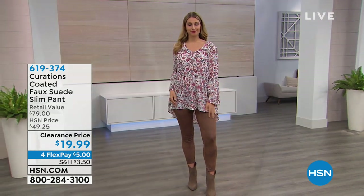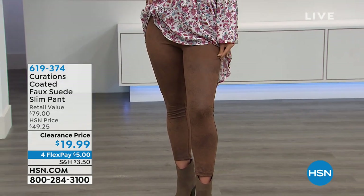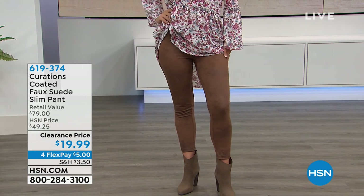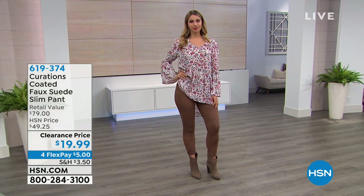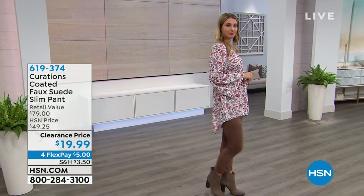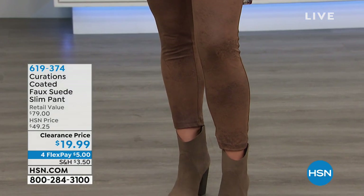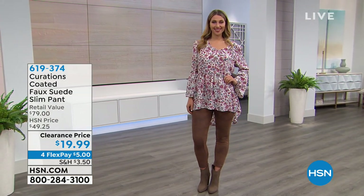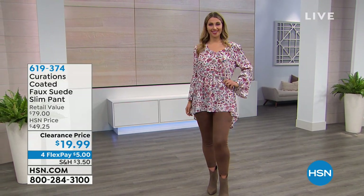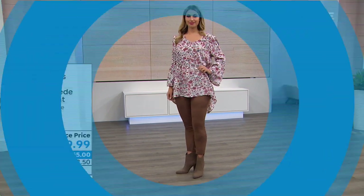Also featuring faux suede slim pants with lots of stretch at $19.99 right now — originally around $50. You can machine wash and tumble dry these. They look like suede, they feel like suede, but with none of the high maintenance. If you love your leggings but know you can't wear them everywhere, this is your pant. It comes in four awesome colors: camel, black, navy, and blackberry wine — like the perfect burgundy Merlot color. Sizes two through 24. You can get these home on a $5 flex payment.